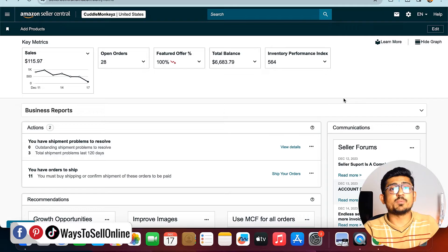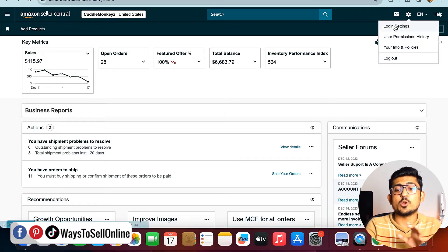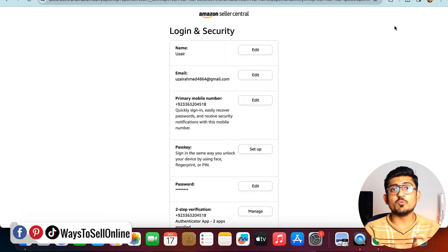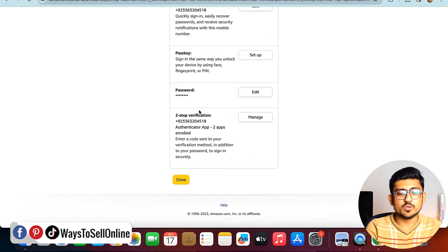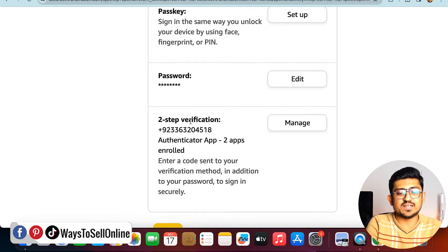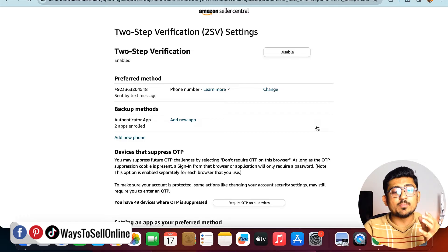As you can see, I'm on my laptop and I've opened Amazon Seller Central. To set up two-step verification and create a backup for your OTP, go to the top right corner and click on the settings icon. From there, click on Login Settings. You will see your name, email, phone number, and if you scroll down, you can see the two-step verification tab.